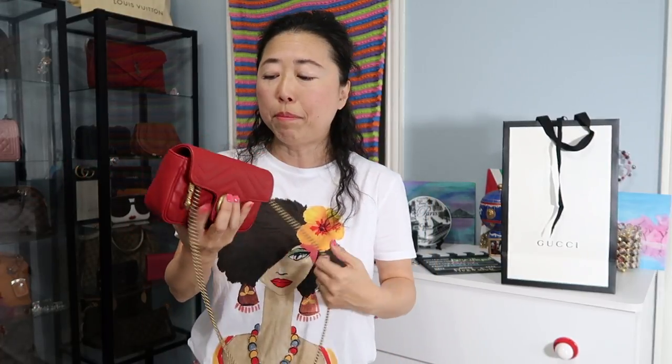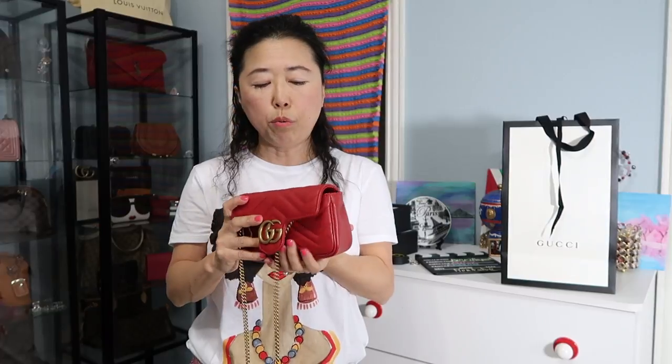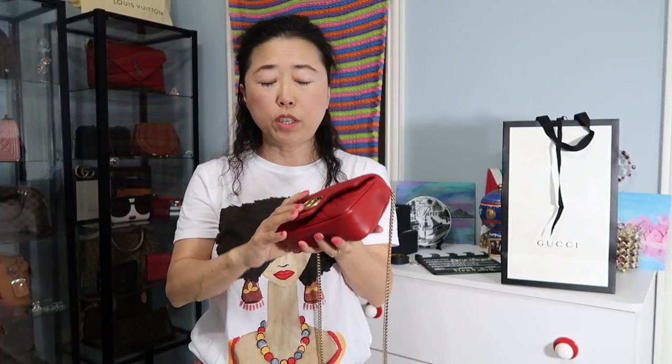This bag is so cute, and the thing is you can't even get it in most stores. I've been calling different stores, and luckily my local mall had this one left. If you want to order online from the UK, you'd have to wait until probably November to get it, and even on Gucci.com you'd have to wait until late June. So I was really lucky to get this bag.